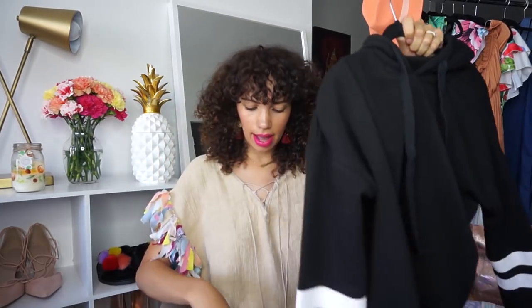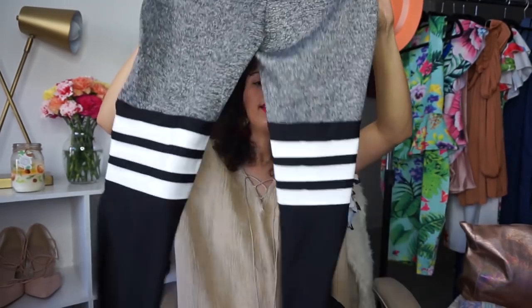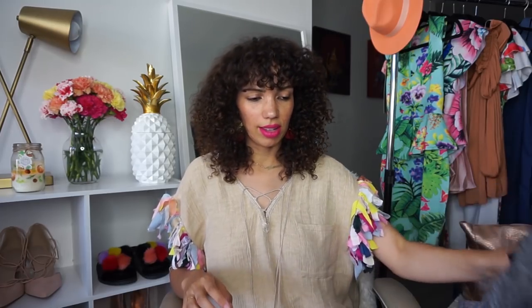The last pieces are some sporty items — a hoodie and matching leggings to go with it. They're Adidas-inspired. I thought buying these would motivate me to work out — who am I kidding? But I think they look cute together.